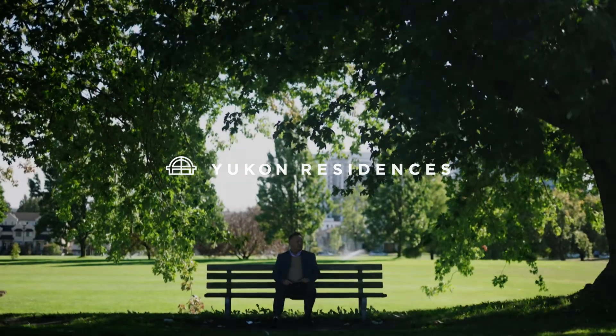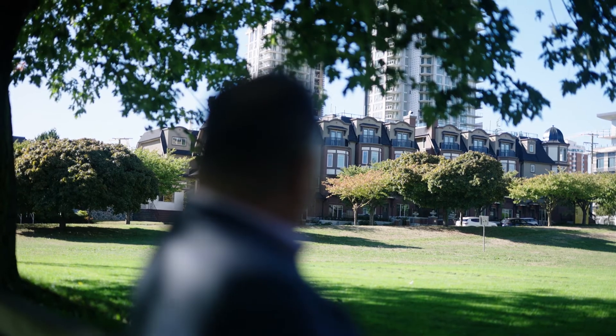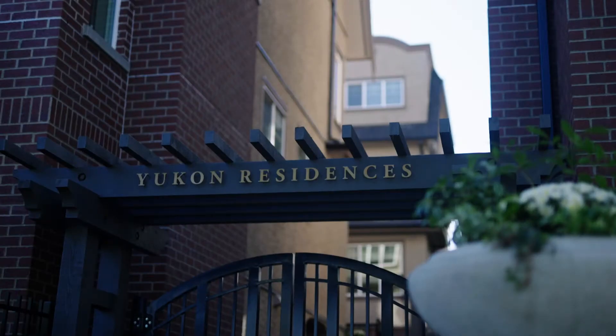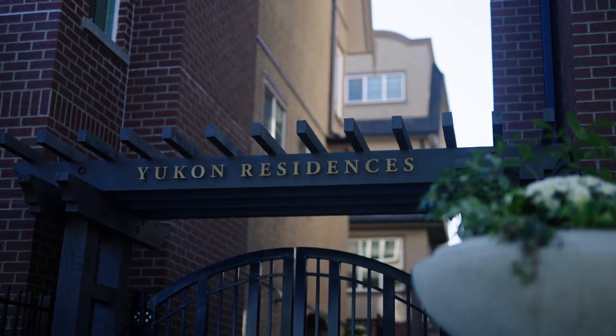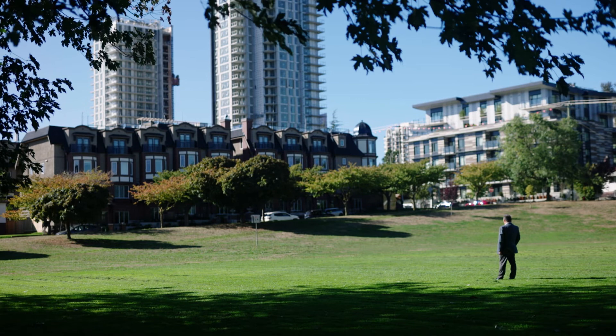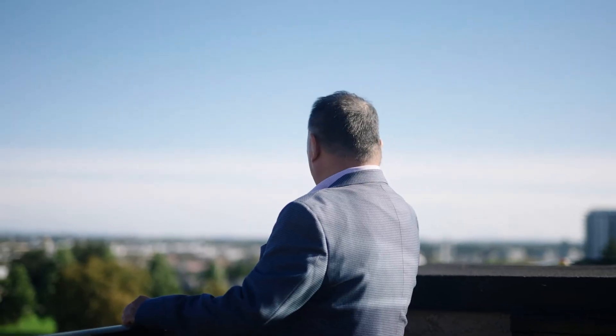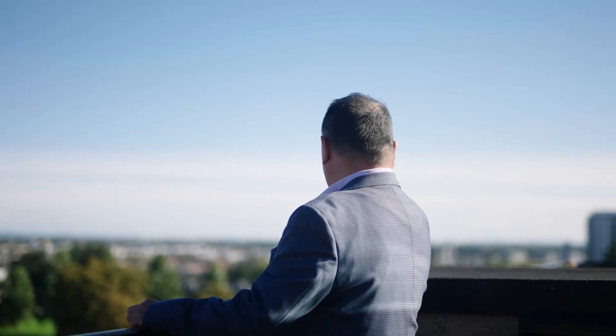When this site became available, Herman and I came and had a look at it, and it was one of those decisions that you make very quickly — it was a no-brainer. If you look at the location, it's across the park, it's on the high side, so you see the whole park. We knew that if you go up high enough, you would actually see Mount Baker from here.